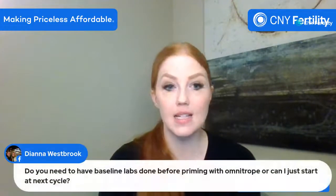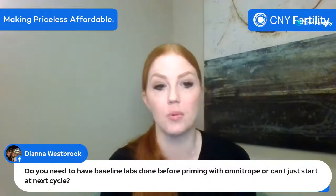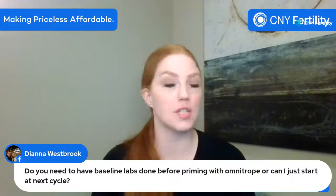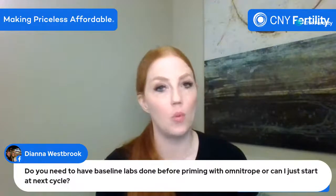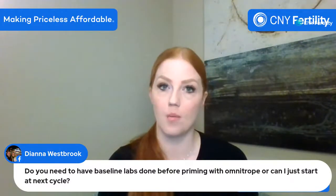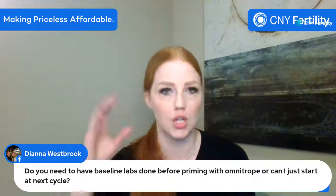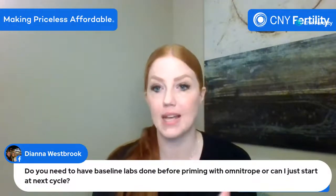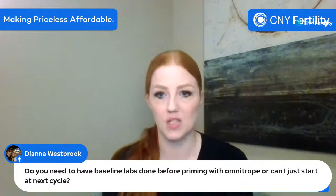Diana asks if you need baseline labs before priming with Omnitrope or if you can just start with your next cycle. We do ask that you confirm a negative home pregnancy test. With that, yes — Omnitrope priming can be started beforehand. Just reach out through the patient portal and we can give you instructions on dosage and injection site. We can absolutely proceed without a baseline if that's what you'd like to do.